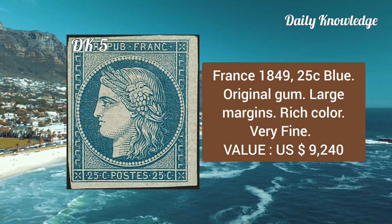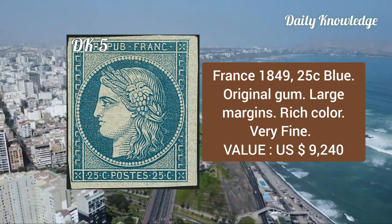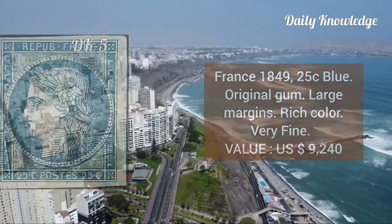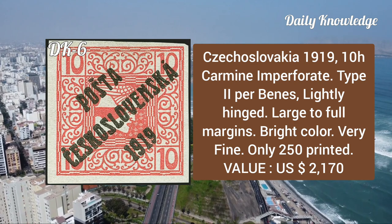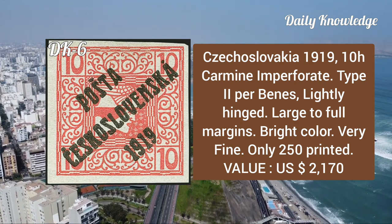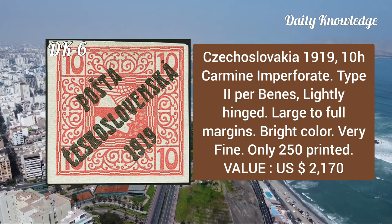It has original gum and large margins all around, rich color, and is very fine. Next is Czechoslovakia, 1919, 10h carmine, imperforate type 2, Pofis. It is slightly hinged and has large to full margins.